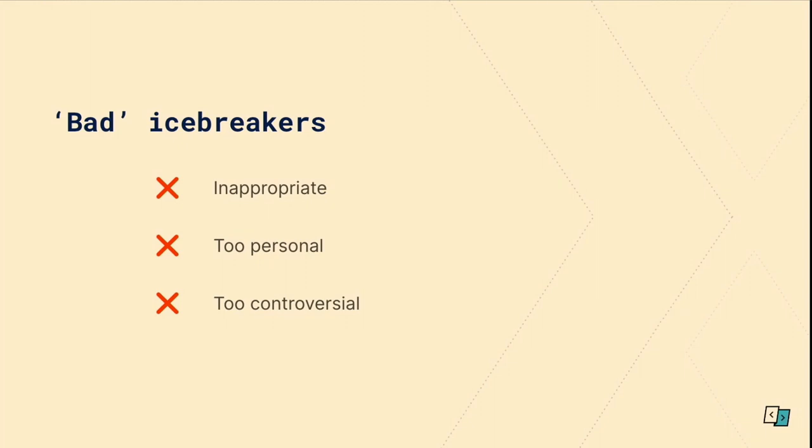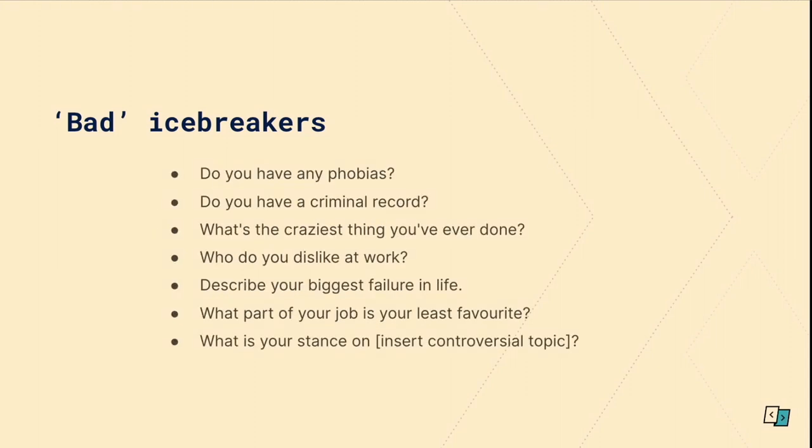So what are bad icebreakers? They're inappropriate, too personal, too controversial. You want your icebreaker not to offend or trigger anyone, and it's not about sparking debate or creating more tension. Some examples: Do you have any phobias? Do you have a criminal record? What's the craziest thing you've ever done? Who do you dislike at work? Describe your biggest failure in life. What part of your job is your least favourite? What is your stance on — insert controversial topic. Stay away from them altogether — it doesn't matter how well you know each other, it's not going to end well.